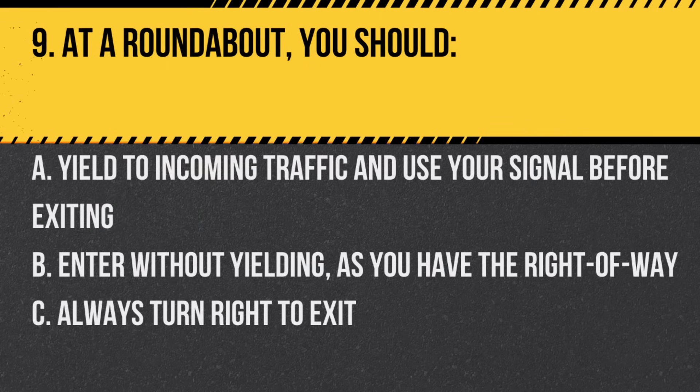Question 9. At a roundabout, you should… A. Yield to incoming traffic and use your signal before exiting. B. Enter without yielding as you have the right of way. C. Always turn right to exit. Answer: A. Yield to incoming traffic and use your signal before exiting.